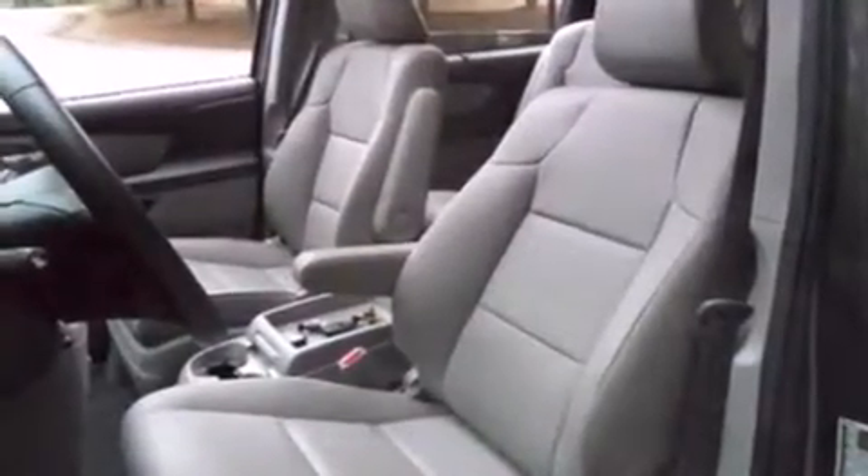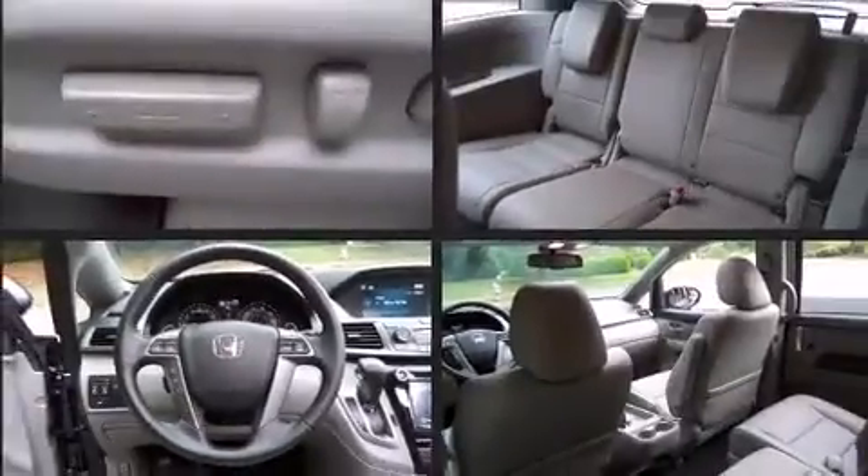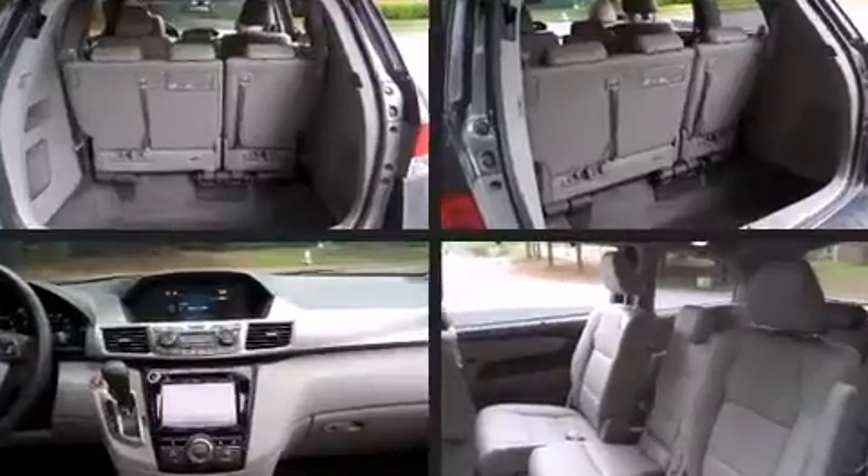Honda prioritized comfort and style by including a power seat, an automatic dimming rear-view mirror, automatic temperature control, lane departure warning, and a power moonroof that opens up the cabin to the natural environment.